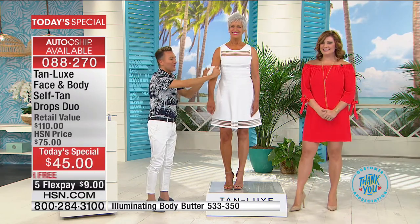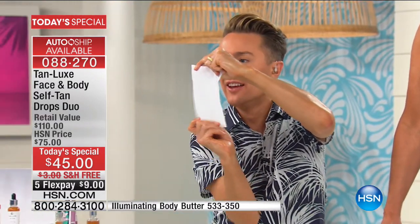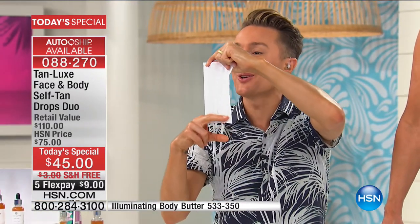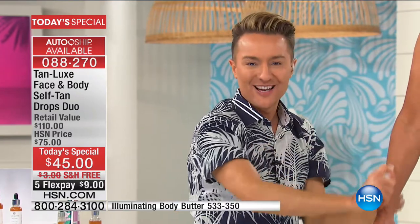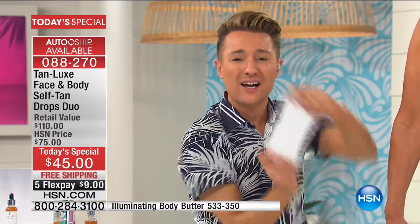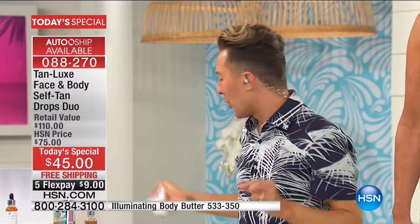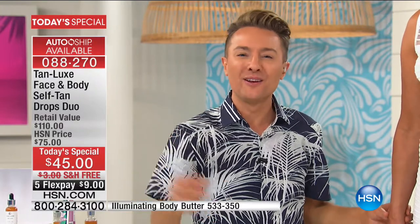When have you last seen a self-tanner that remains on your skin and doesn't transfer onto your clothing? When did you last see a self-tanner that looked gorgeous, natural, and evened out your skin tone while working with your own skin? Tan Luxe is so revolutionary and so different, and right now for the last week it is only available exclusively at HSN.